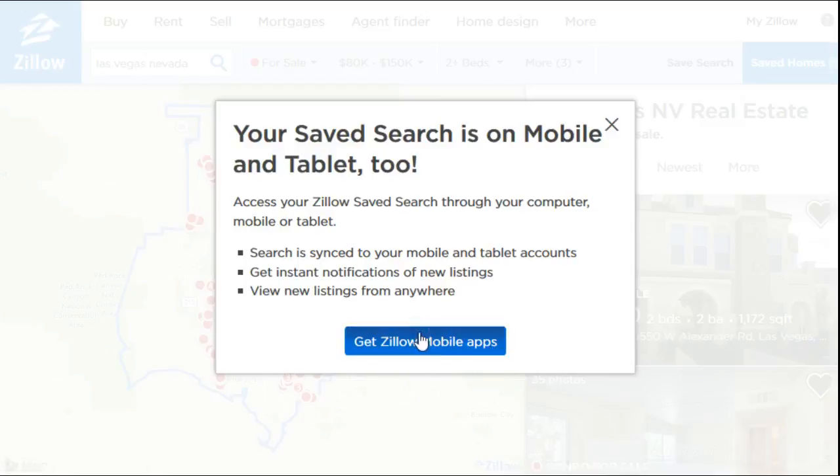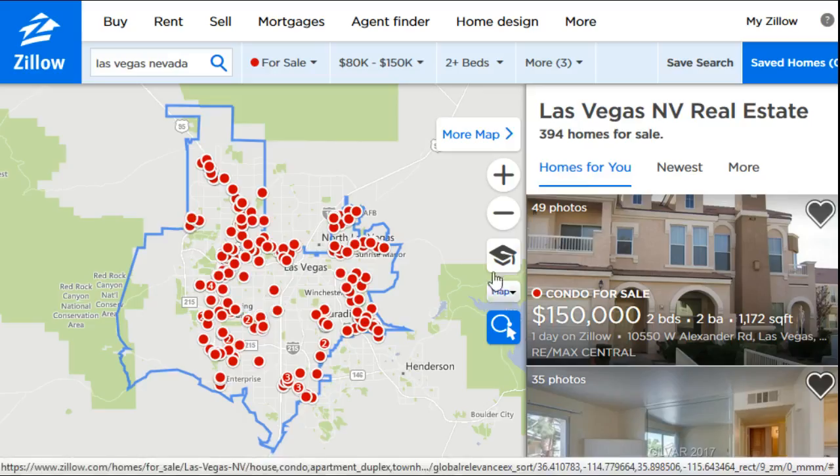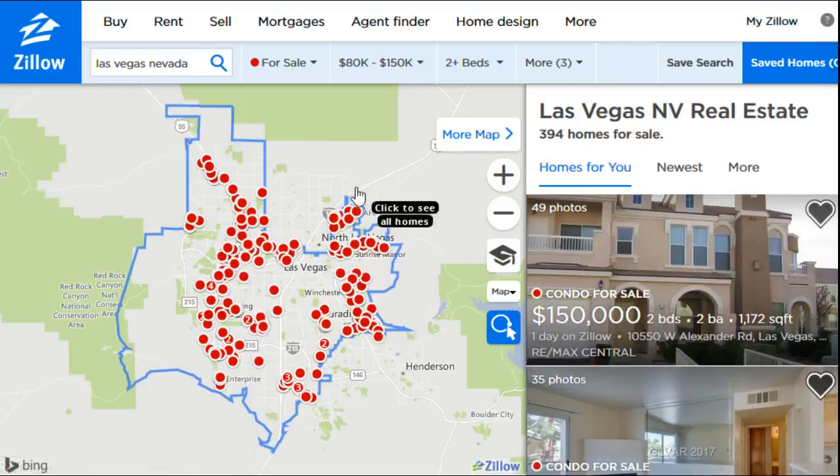Go ahead and click update search after that, and then it gives you the option to get the Zillow mobile apps. You don't have to do that if you don't want to, so you can exit out of that.